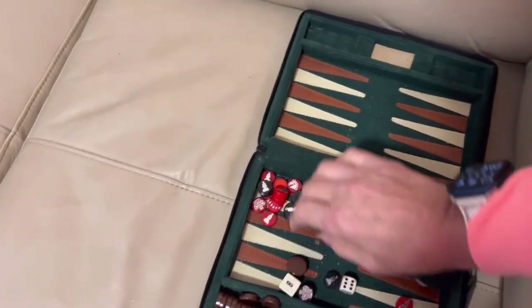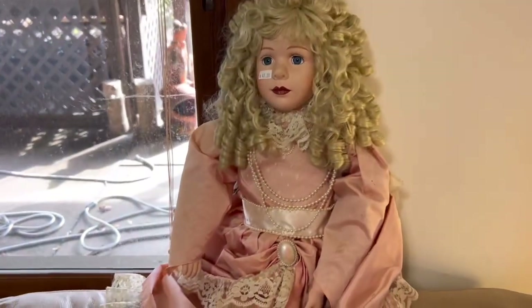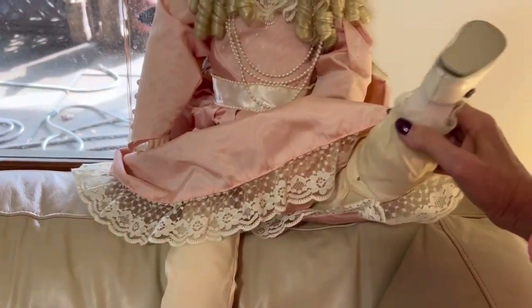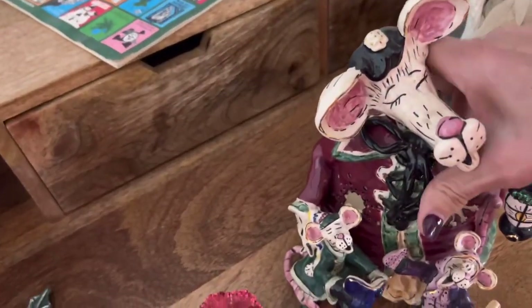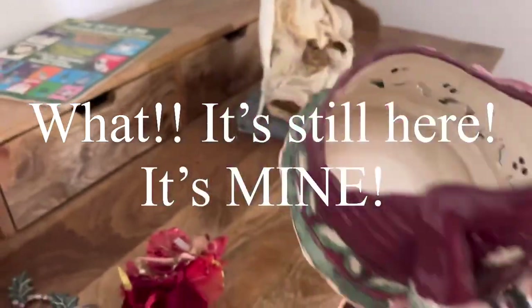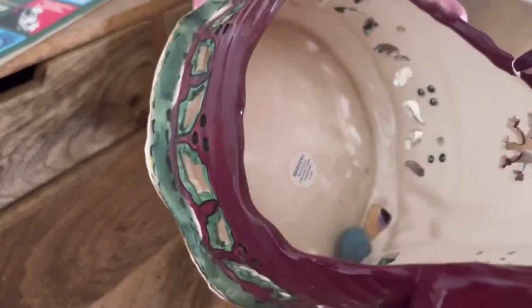That looks like an extremely old backgammon board — I don't know if it has all the pieces. I don't know about her either, but she does look pretty old. And this is Blue Sky — I saw it in the pictures and I love this. He is awesome if he's not broken. He is wonderful. I like him.